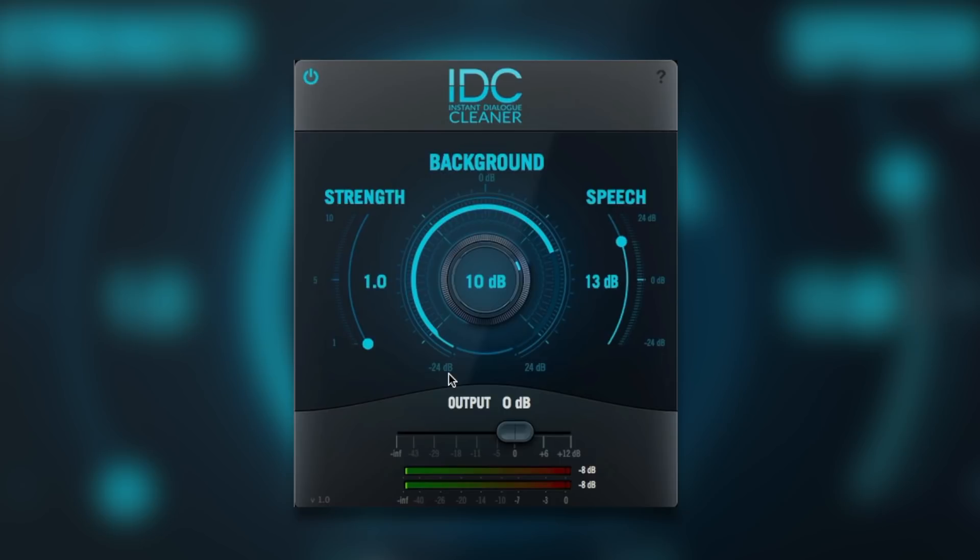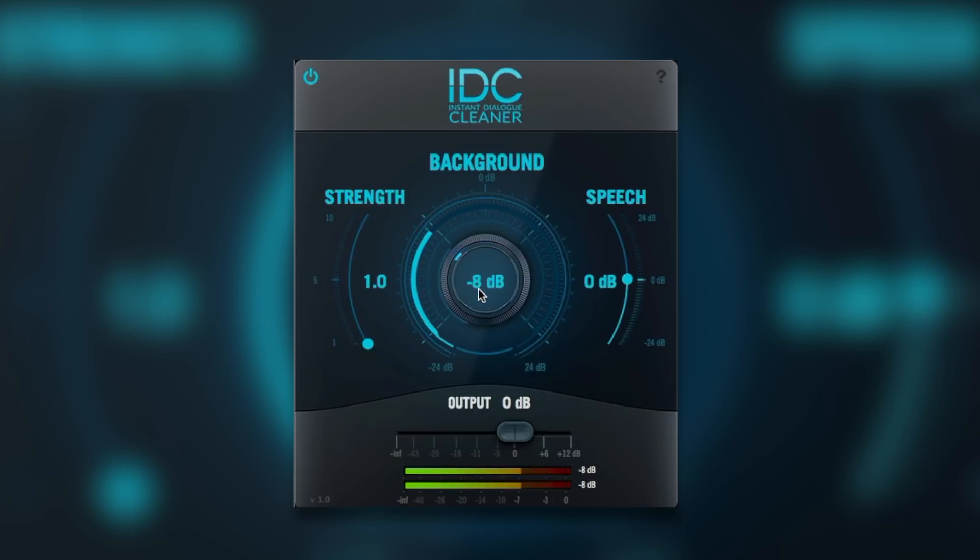We can hear James's voice quite clearly, but the background noise is a little bit off-putting. Let's use this to bring that down a little bit and see if we can bring up the intelligibility of James's voice. [Processed audio plays] 'Hi everyone, it's James here from Pro Tools Expert. And have I got an exclusive? I may have mentioned at some point back in September, I popped to France and met these two guys.'